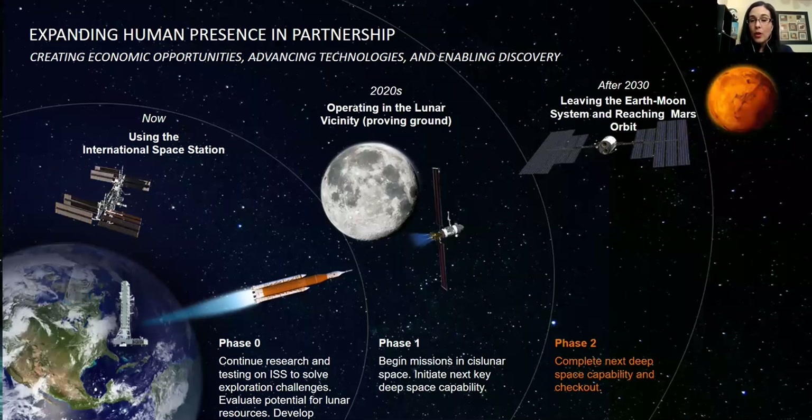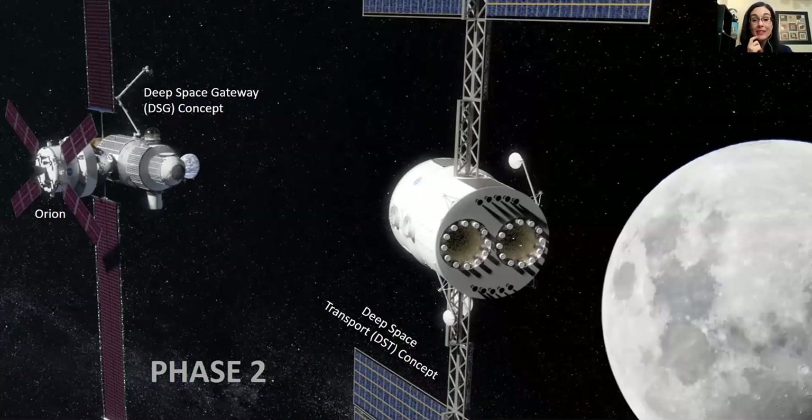Then we move on to phase two, which expands the Deep Space Gateway — having crews live in deep space around the moon for at least a year. That will be our checkout mission. If we can have a crew live autonomously in the gateway and a habitat, then we know we are capable of sending our teams to Mars. Also part of phase two is the Deep Space Transport concept — the vehicle that would take humans to Mars.